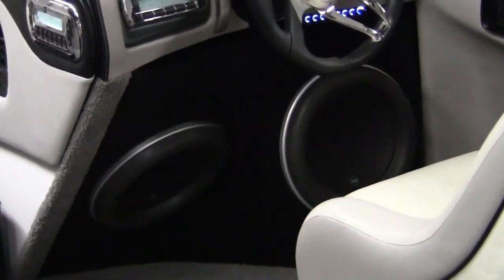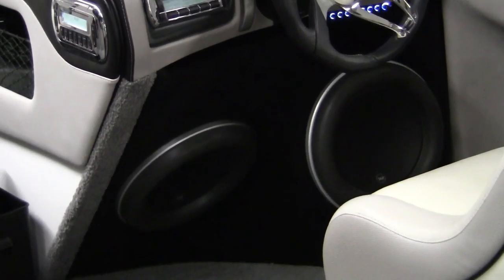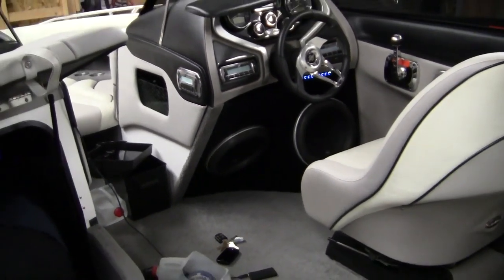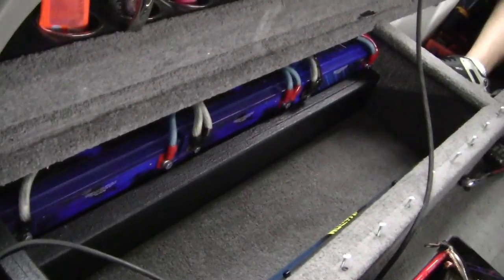How much air volume, Carl? 4.5 cubic feet with a 9 inch port about 10 inches long. So it's really loud — we just had it up. We got four Kinetic big batteries.